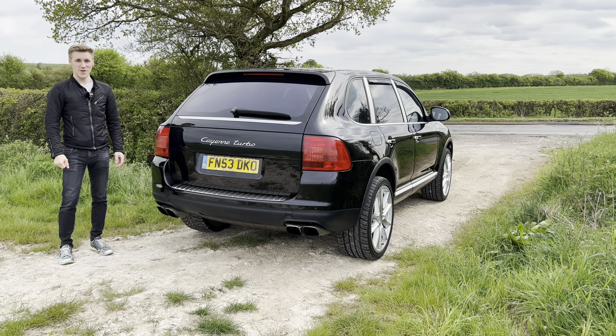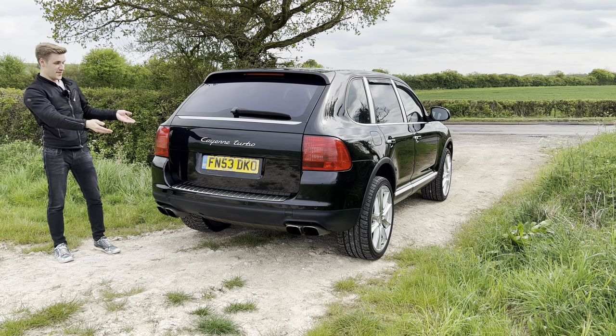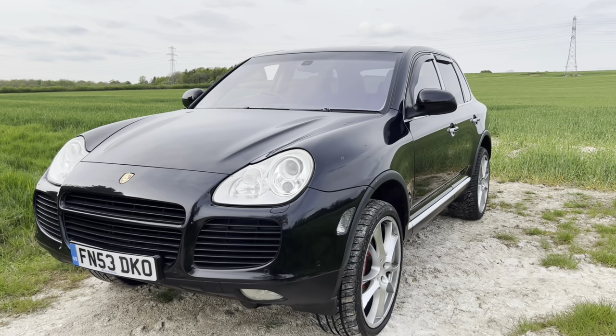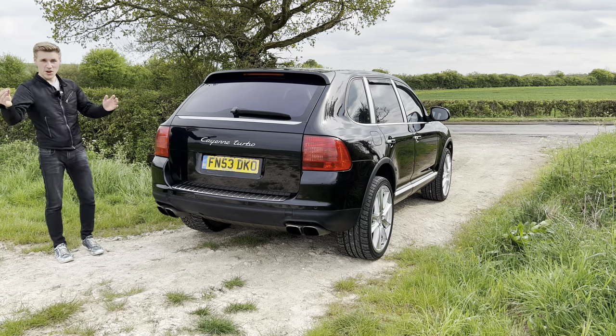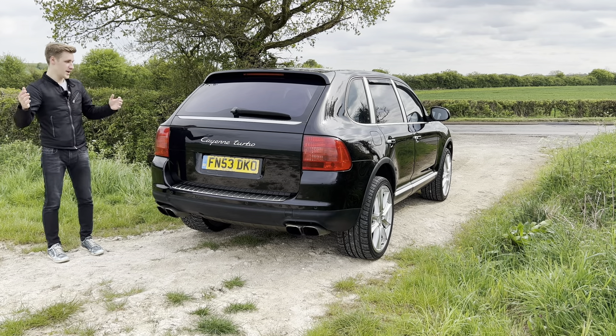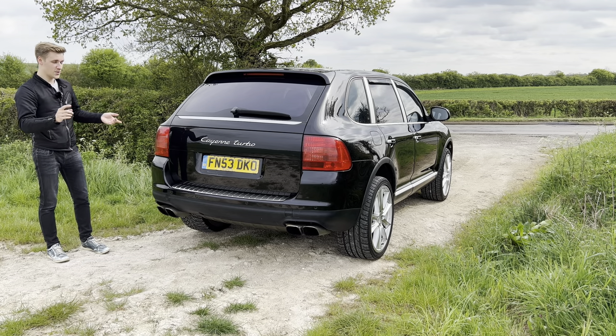Hello everyone, welcome back to the channel and welcome to the first car of the series. This is a 2003 Porsche Cayenne Turbo 955 - the 955 being the first iteration of the Porsche Cayenne. And I know what you're wondering: why have I bought a massive SUV?